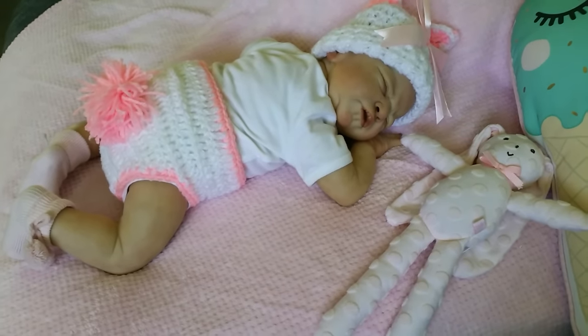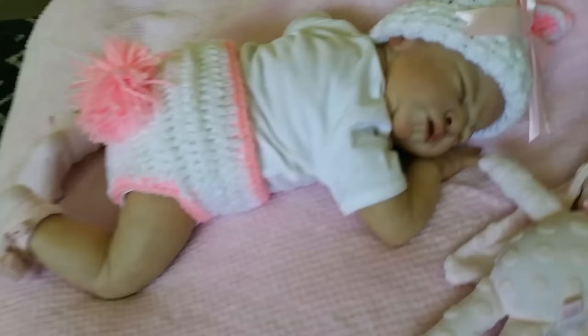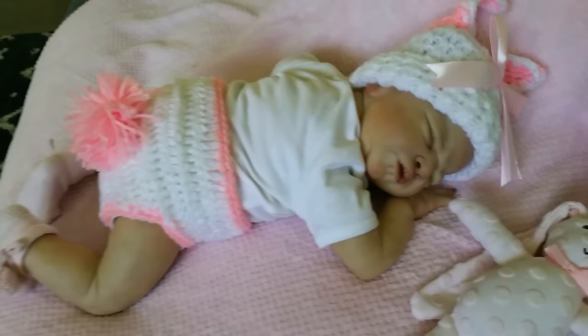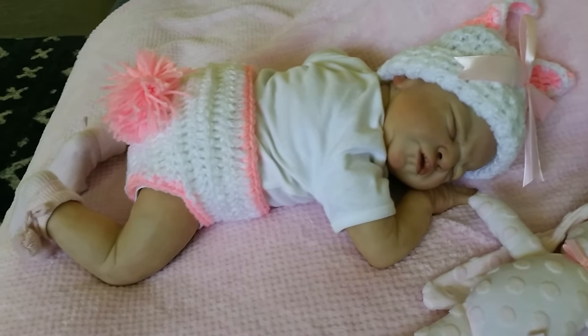Hello everyone and welcome back to my YouTube channel. Today I have the gorgeous Miracle here, who's just a Laura Lee sculpt and she was reborn by Gina Tobin. I received today this really cute little outfit.